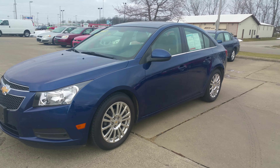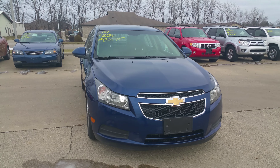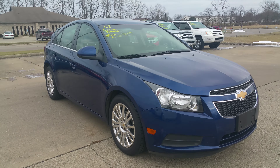Great price point on this car — it's a 2012 Chevy Cruze Eco Edition, just lowered to $8,890. What makes the Eco Edition different? Along with those rims, which are definitely an upgrade.